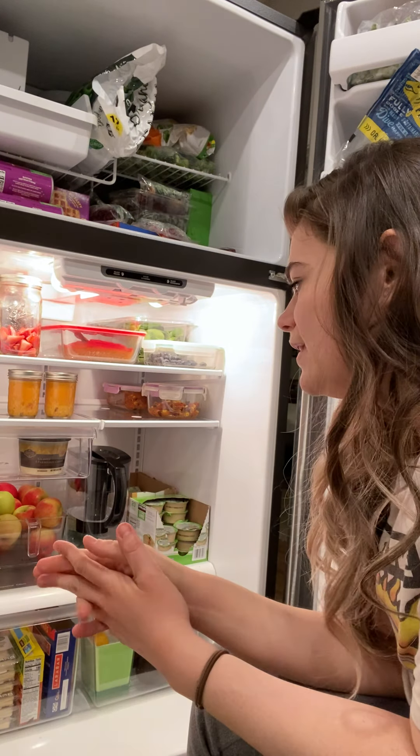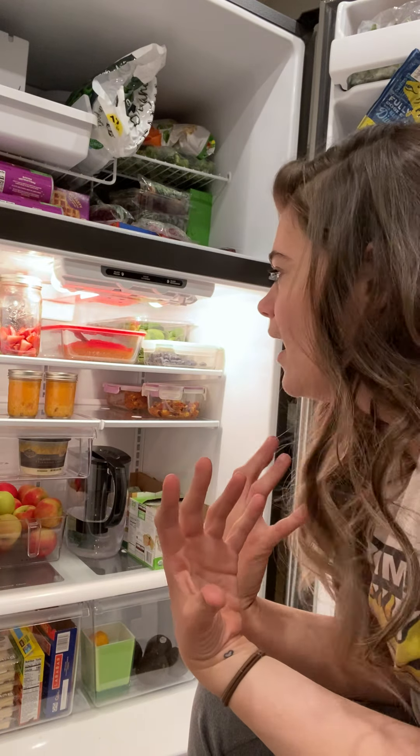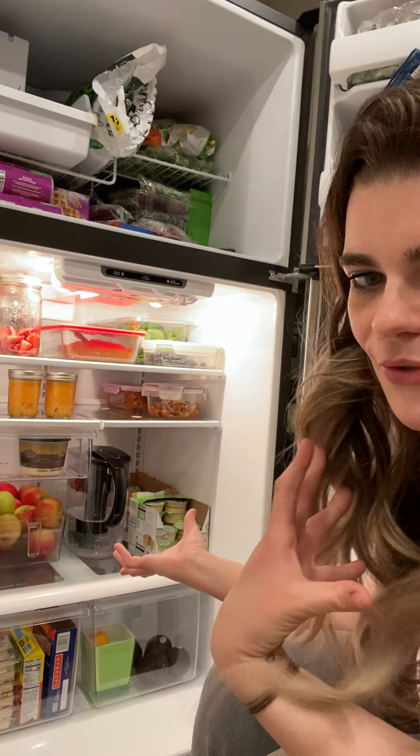When it comes to my fridge, the gist of it is to just keep everything organized. Everything's pulled to the front so it's visible — in sight, it'll get used.